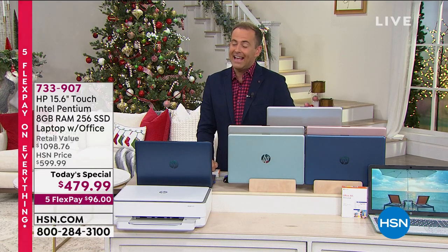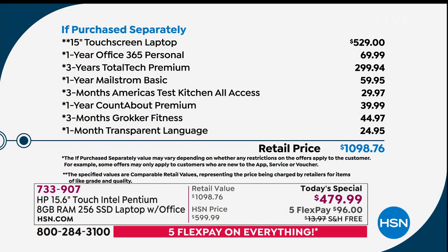$479.99 is astonishing. If you're price shopping and comparing: you take the $529 laptop, add in $70 for Office, add in $300 for total tech premium support, plus another $60, $30, $40, $45, $25 — it adds up to $1,098.76. We are better than half off that price, and we've got free shipping and five flex pay.